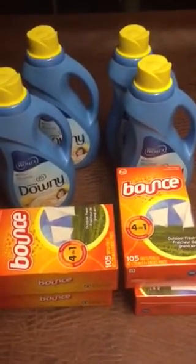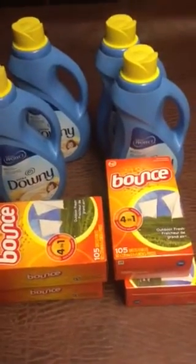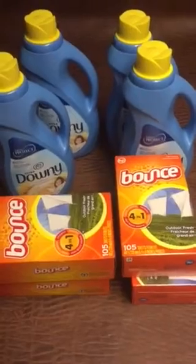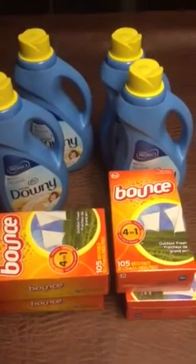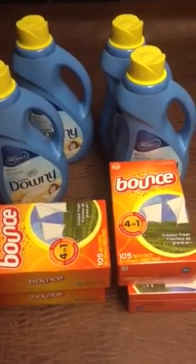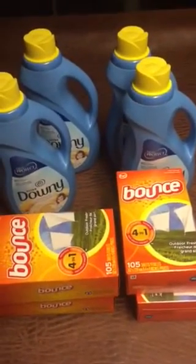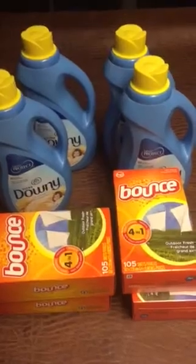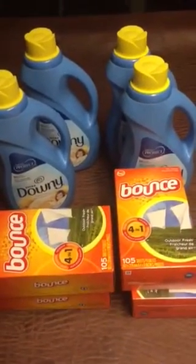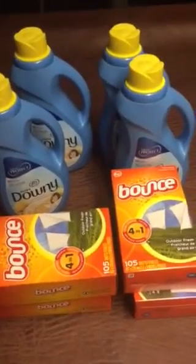So I was actually grocery shopping. I went down to Target to try to do the Downy and Bounce deal again and they didn't have any more. So while I was shopping, I stopped over in the laundry aisle to see what they had on sale, and luckily they had the Downy and the Bounce for $3.99 each. So that's a really good deal.